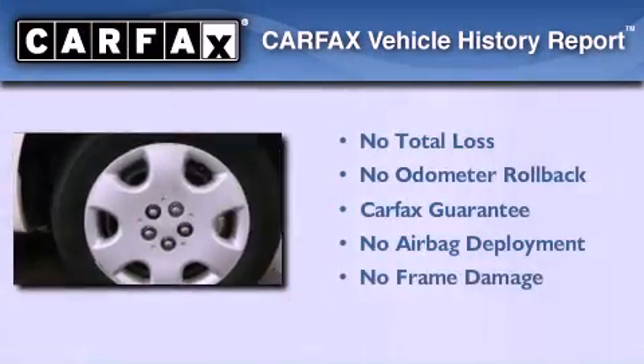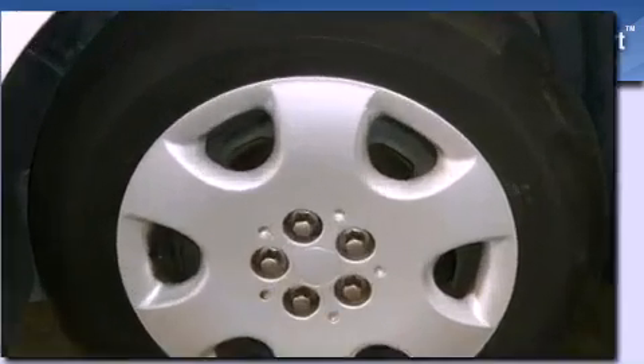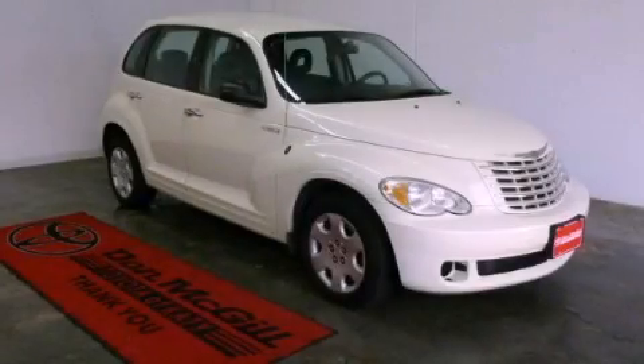Not to mention that this Chrysler qualifies for the Carfax buyback guarantee. Call now to find out how you can own this breathtaking automobile.